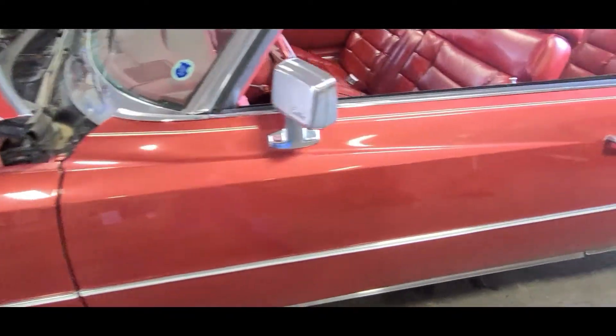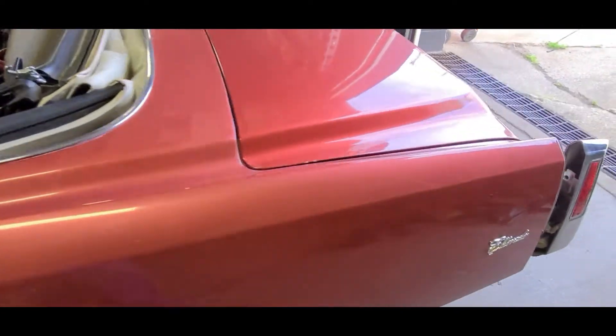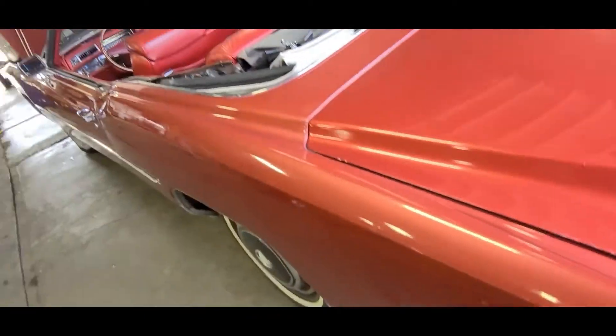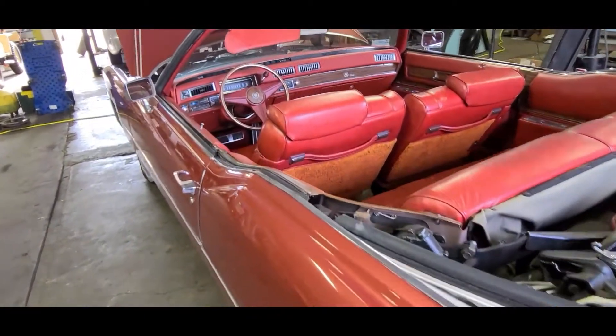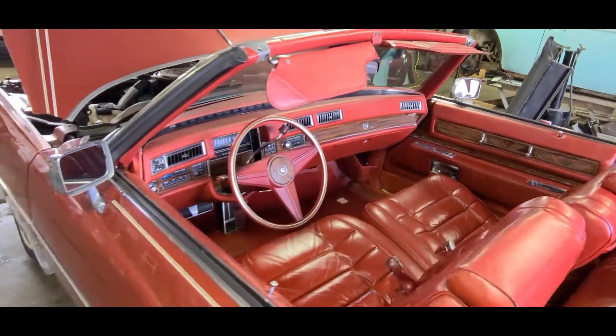This is going to get a full detail once we have the end caps and everything. There are a couple of small mechanical things to fix on it — it could use some brakes and it needs a power door lock actuator on the passenger side. Not a big deal. But once all that stuff is done, it will be going to detail.